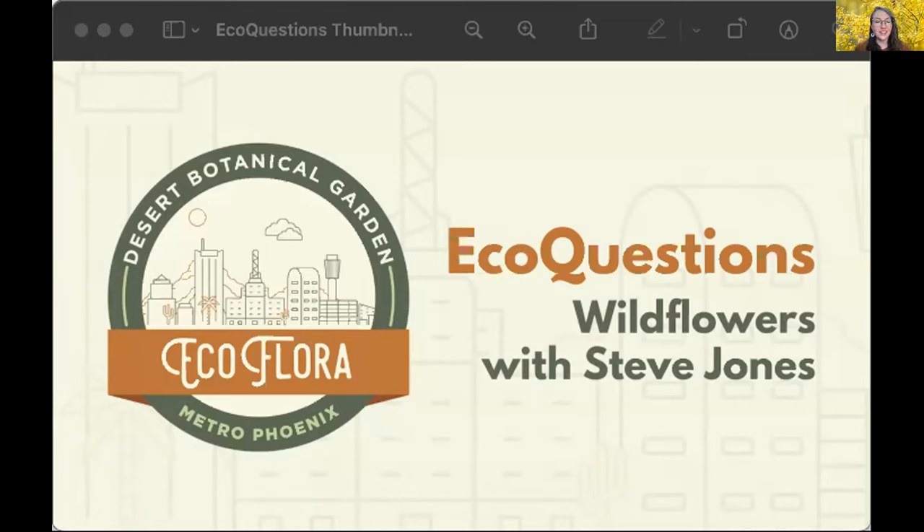Good morning everyone and welcome to EcoQuestions on this Wildflower Wednesday. My name is Jenny and I'm the coordinator for the Metro Phoenix EcoFlora Project. Thank you for joining us. Please remain muted until it's time for the Q&A session after the presentation, but feel free to type questions in the chat as we go along. Everyone's going to receive this recording in their email and it will also be posted on our YouTube channel.